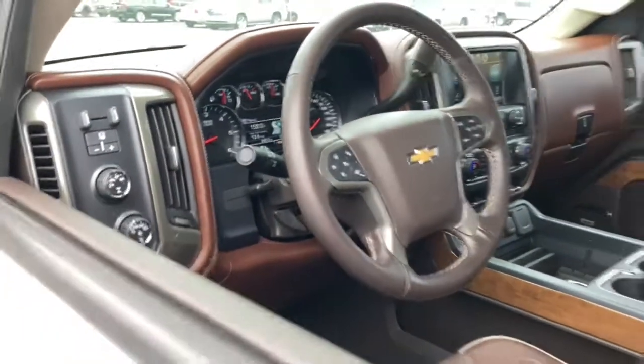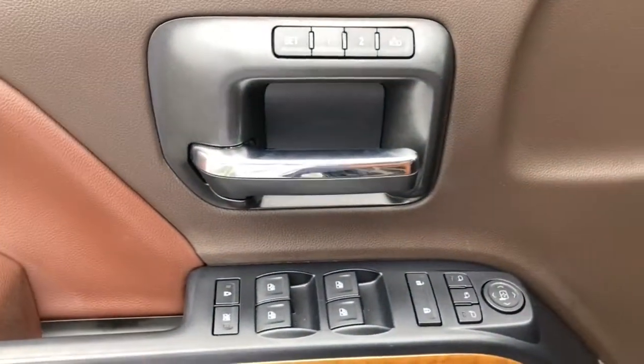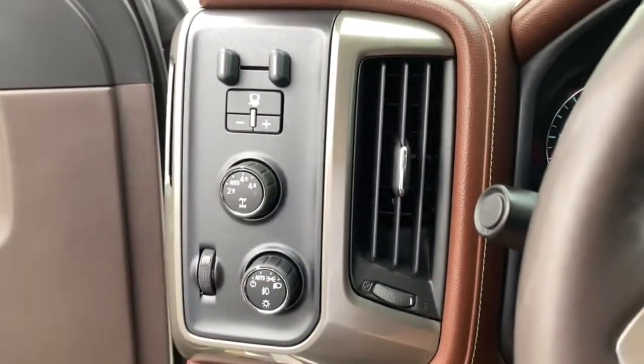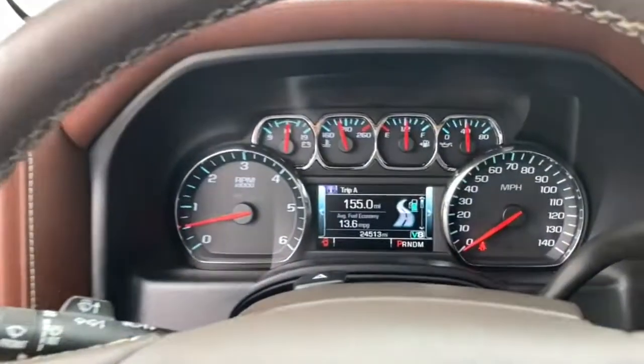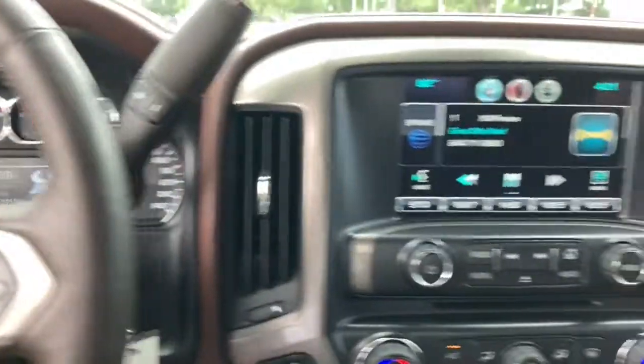The following are some of this vehicle's highlighted options: heated driver's seat, keyless entry, iPod and MP3 input, satellite radio, heated mirrors, fog lamps, premium sound system, remote engine start, cooled driver's seat, and chrome wheels.